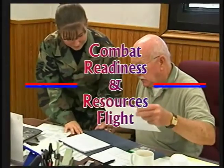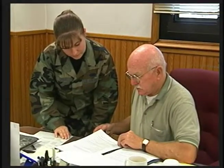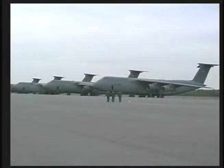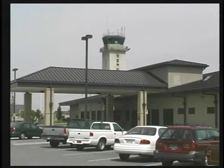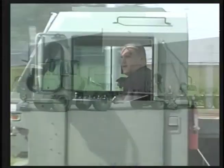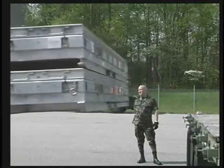The Combat Readiness and Resource Flight is tasked with an enormous job. They are charged with maintaining all wing plans and emergency action checklists, as well as keeping 310 individuals combat ready. Combat Readiness oversees the unit manning document, all inter-service support agreements, memorandums of understanding, commercial contracts, U.S. Customs and Department of Agriculture payments, and manages a multi-million dollar budget. They are also responsible for 21 separate aerial port facilities. When qualified transporters are needed for short notice or worldwide rapid deployments, AMC comes to Dover and the Combat Readiness and Resources Flight.